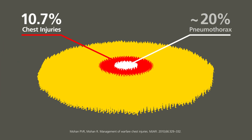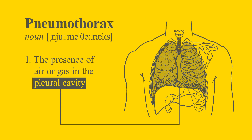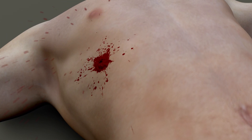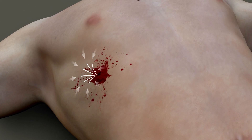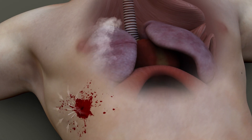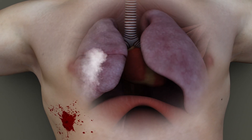Pneumothorax is reported as the most common injury sustained in chest trauma, occurring in about 20% of patients. Pneumothorax is defined as the presence of air or gas in the pleural cavity. When air enters the chest from outside the body through a penetrating chest injury, it develops pressure. This is called tension, and if left trapped inside, can lead to the collapse of the lung.